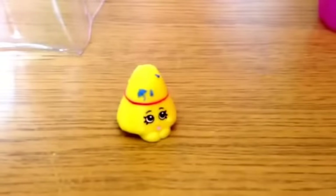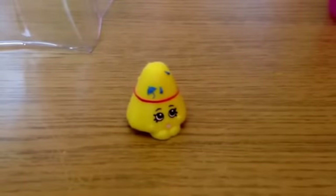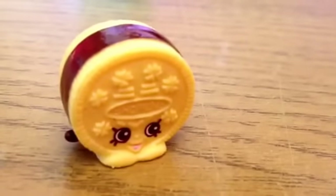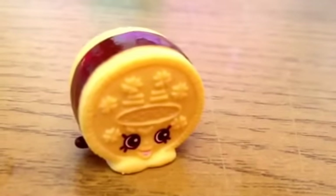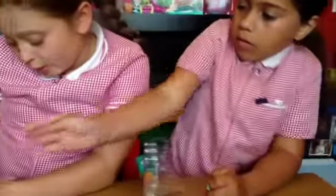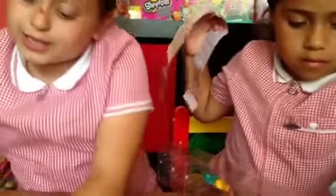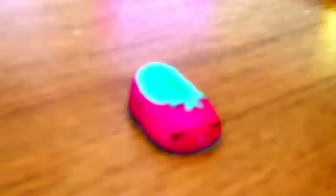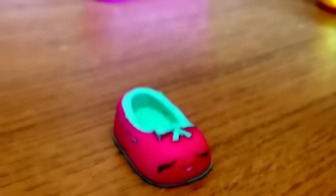This is called Taylor and it is a rare. I've got a really cool one — it's like an Oreo biscuit thing and it says Shopkins on it, it's so cute. That one's name is Creamy Cookie and that one is an ultra rare. So we've got two ultras! This one is called Shoes Ann and it is a common.